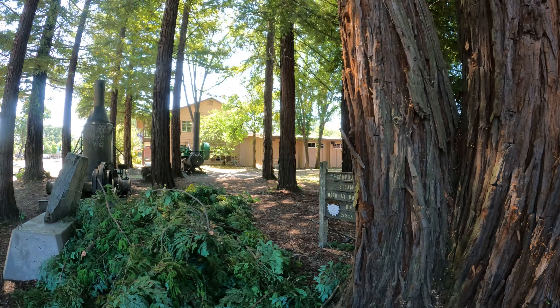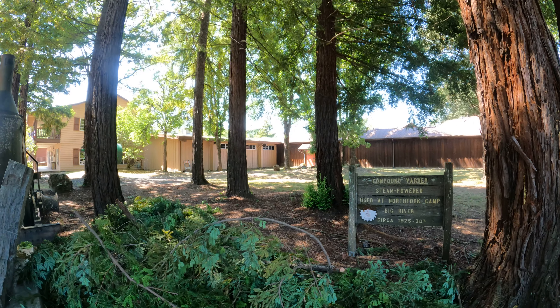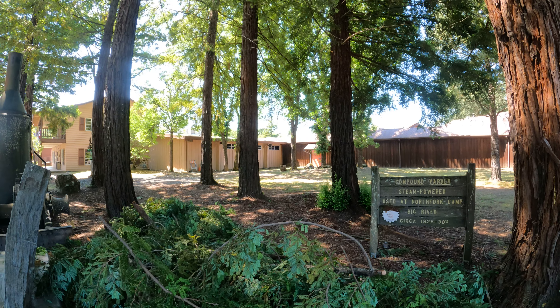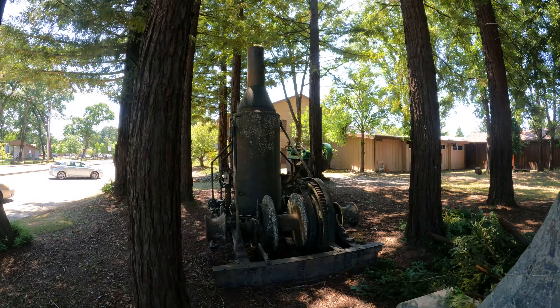Over here, compound yarder, steam-powered, used at Norfolk hands. Big River, 1925 to 1930s. Looks good to me.